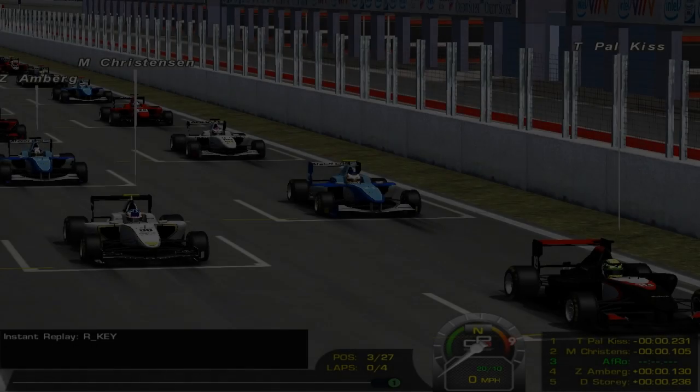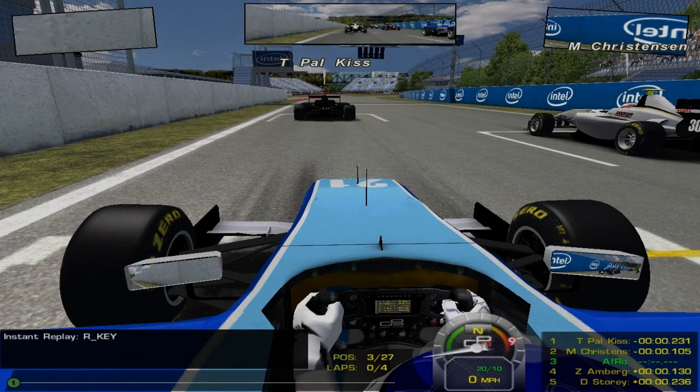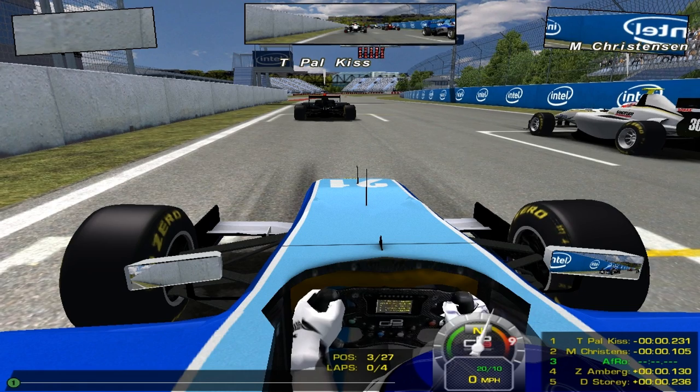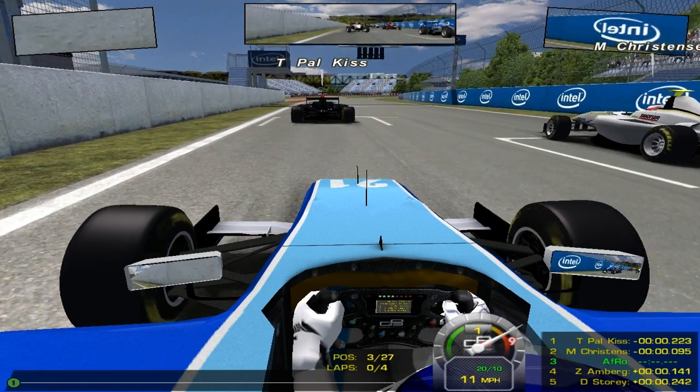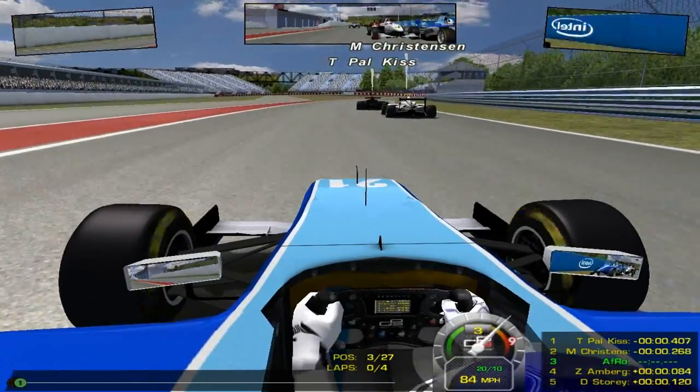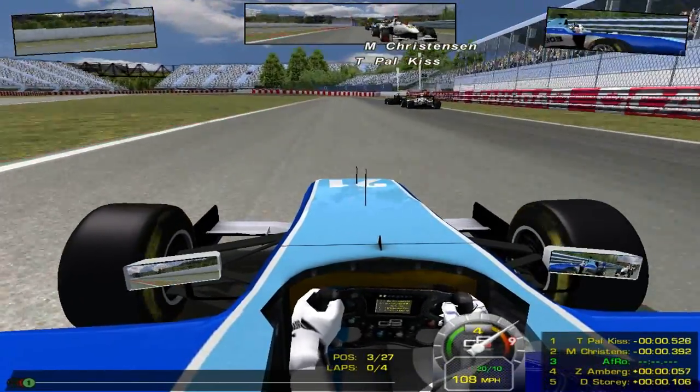Hey guys, what's up, Zax here. Today we are here with our next round of the GP3 Championship. Random grids once again and we get third place on the grid, which is pretty lucky if you ask me, because that means we have a great chance of getting some really solid points here today. A pretty bad start, not terrible but it definitely lost us some time.